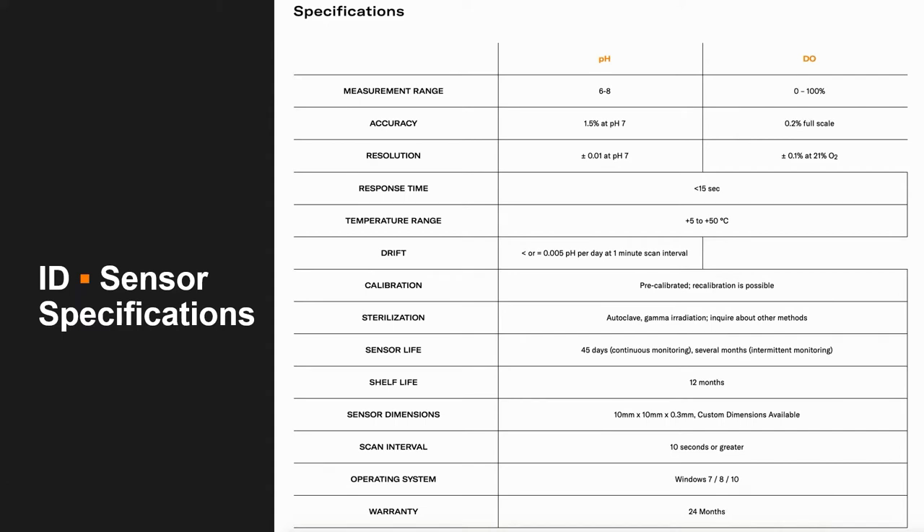These sensors can be sterilized via steam or gamma irradiation. One of the best things about them is the size and flexibility of their dimensions. Typically we produce them in 1 centimeter squares — 10 millimeters by 10 millimeters — with a height of only 0.3 millimeters, so imagine a couple of pieces of paper stacked on top of each other. That's our standard size, but we can also go down to 4 millimeter diameter spots, and these spots can be mounted using fiber optics and read that way.